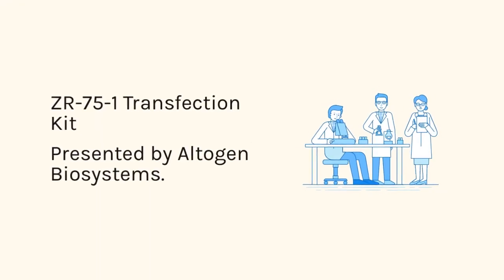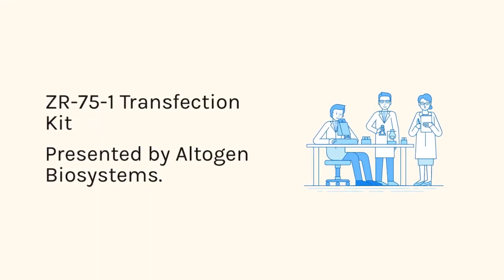ZR75-1 Transfection Kit, presented by Altogen Biosystems.